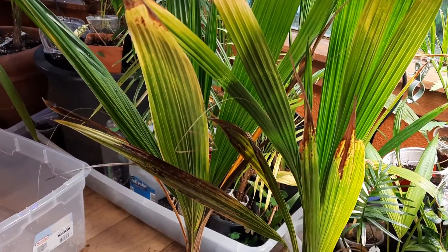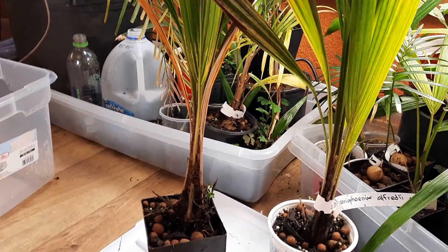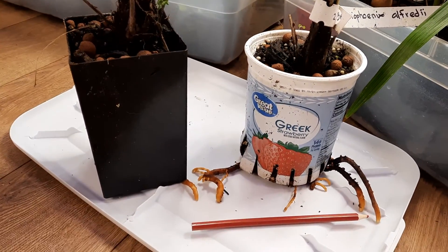So these are two of my Beccariophoenix alfredii — the only two Beccariophoenix that I have — and their names are Becky and Carrie. I don't name very many of my palms but I think that's just kind of cute.